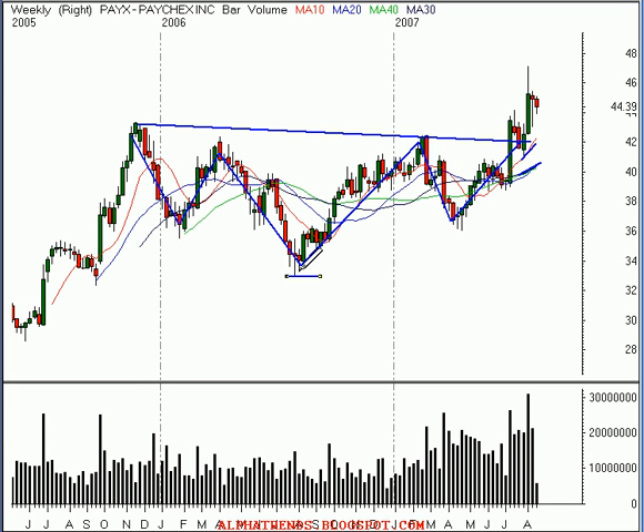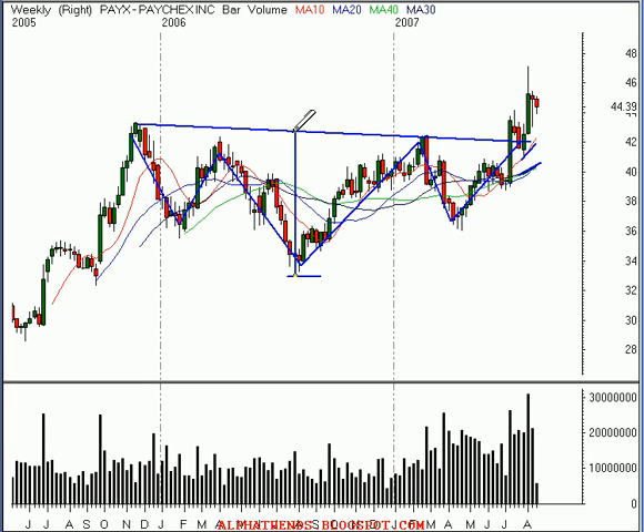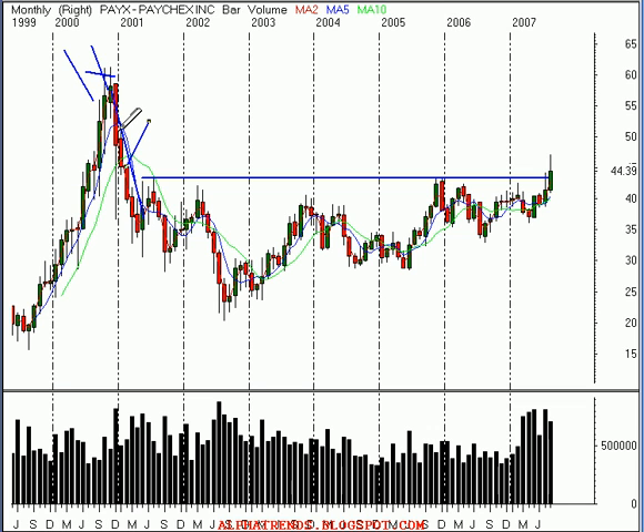If we take a look at the traditional way of looking for a price objective with a head and shoulders, what we do is take the tip of the head at about $33 a share and go straight up to where it meets the neckline. That neckline is met at about $42.50, being conservative. So it's about $9.50, the height of that pattern. We then add that to the breakout point — let's call it $42 a share. So if we add $9.50 to $42, that gives us an upward objective of about $51.50. Now in order to see if that looks reasonable, we have to look further to the left — back at more time — to see if there's a larger source of supply that might potentially slow it down on its way towards that level.